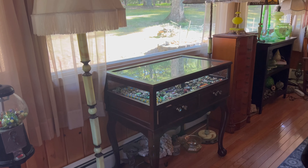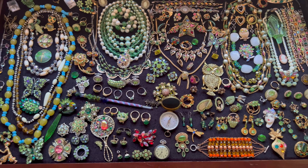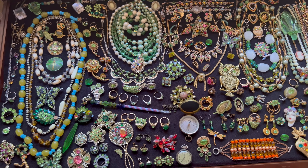And then of course, in the jewelry case, we have a bunch of uranium glass jewelry. This is pretty much every piece of uranium glass jewelry that I've bought in the last three years.